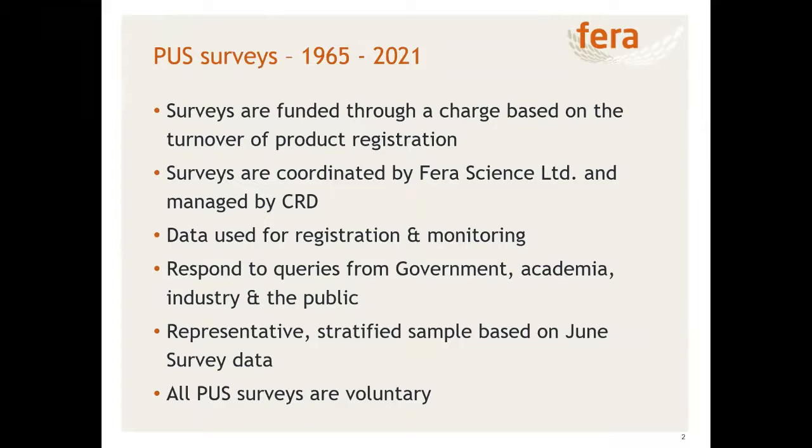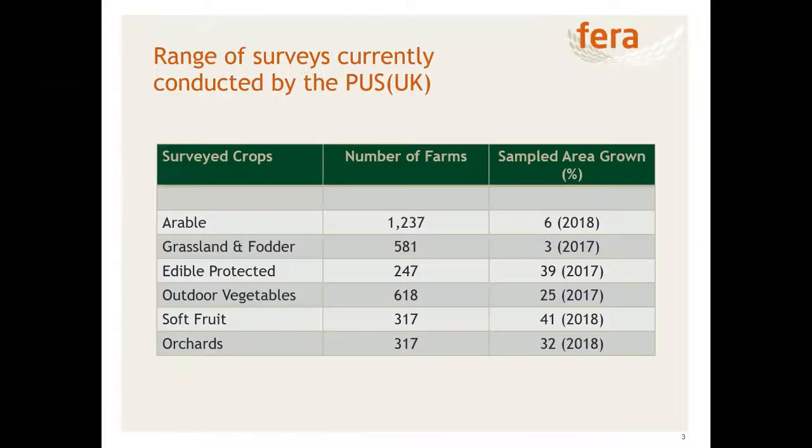All the surveys are based on the DEFRA June survey returns, and we take a representative stratified sample, stratified by farm size and government office regions. A key thing about the surveys is that they're all voluntary, and despite this we still get an 80 to 90 percent uptake rate. Over the last few years we've managed to provide participants with CPD points for both NROSO and BASIS. We currently conduct surveys across six key commodity areas, conducted biannually, with the exception of grassland and fodder which is done every four years.